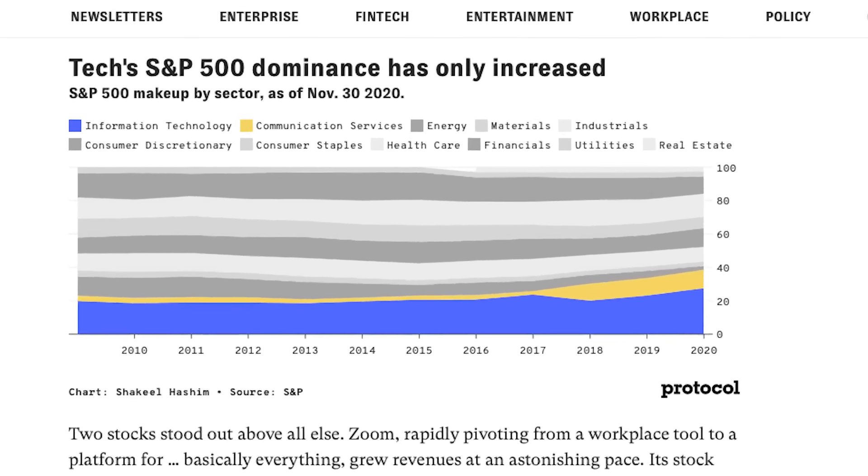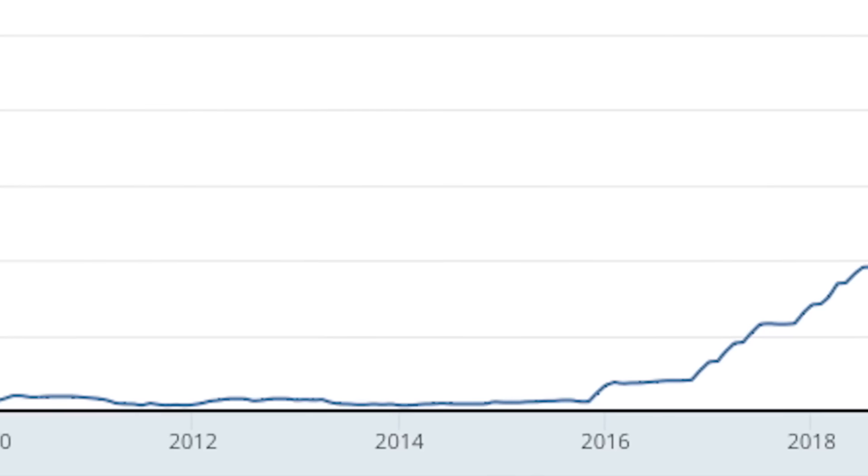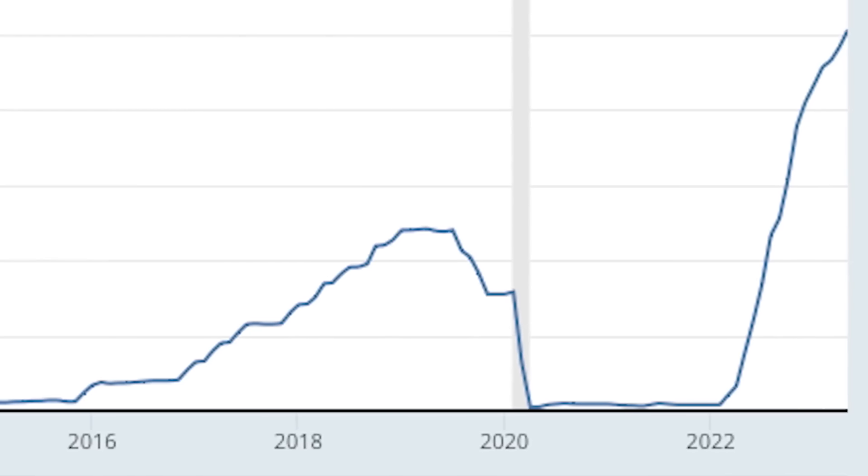That's why you saw a huge boom in growth momentum and startup companies in 2020, 2021, and even into 2022. But then in 2022, when interest rates started to rise, it became much more difficult for these startups and tech companies to continue raising the same amount of money, which caused a huge valuation shift. Investors no longer wanted to pour money into startup and growth companies, but rather they wanted value companies — established companies generating a profit and maybe even paying a dividend.